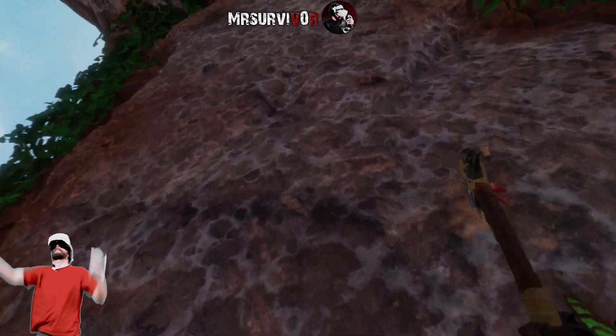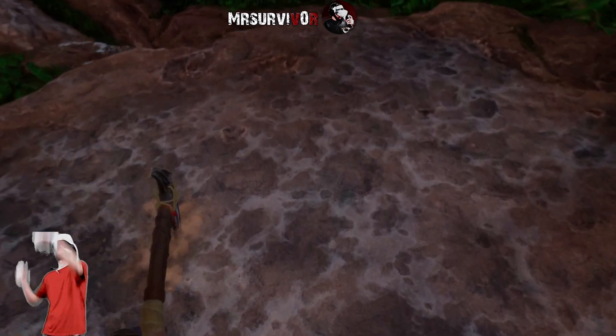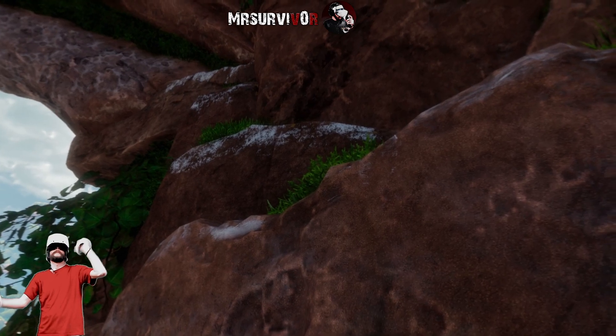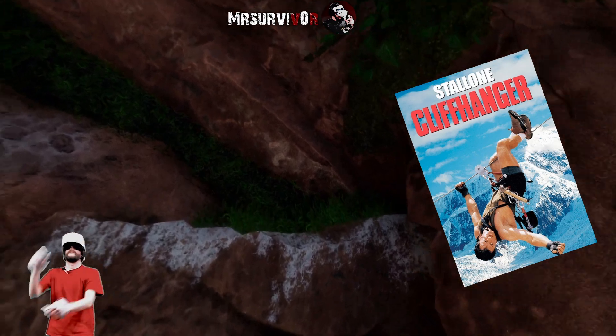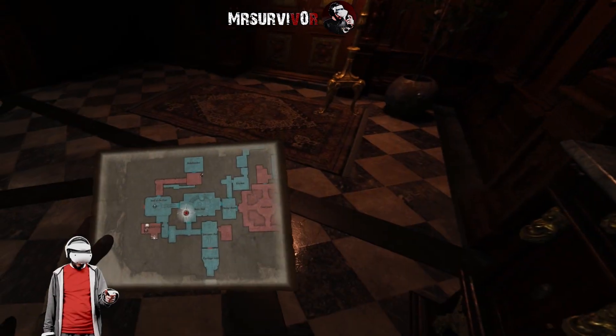The PlayStation VR 2 has been out officially for one month as of today and I've really been enjoying the experiences that I've been having with it so far, from doing Sylvester Stallone style jumps in Horizon to getting spooked a little in Resident Evil 8.